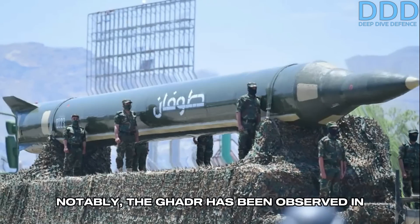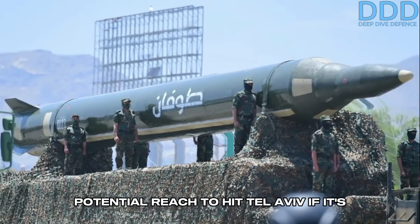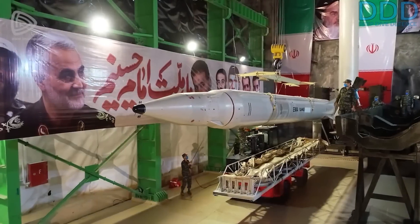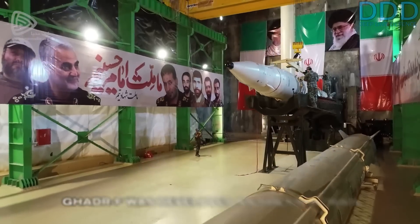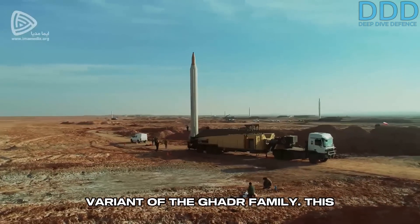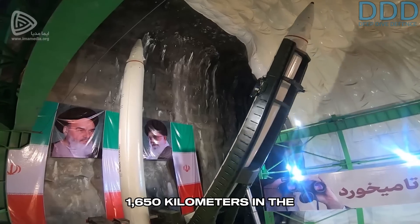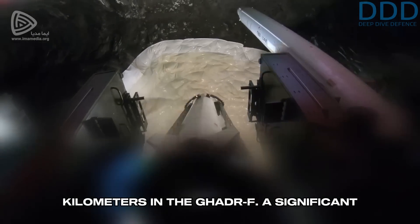Notably, the Gader has been observed in use by Ansarallah in Yemen, giving them a potential reach to hit Tel Aviv if it is the latest variant, the Gader-F. To enable the construction and equipping of missile bases deep within Iran, the Gader-F was developed as the final main variant of the Gader family, extending the missile's range from 1,650 kilometers in the Gader-H to 1,950 kilometers in the Gader-F.